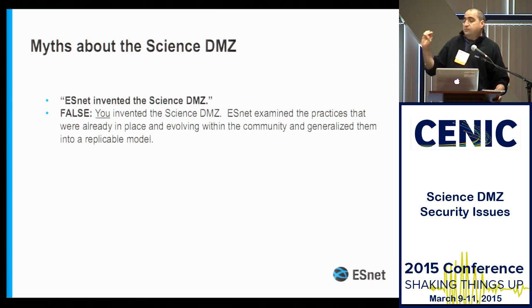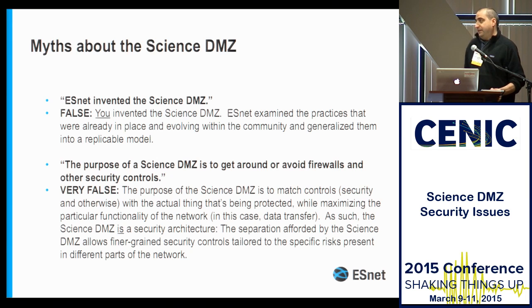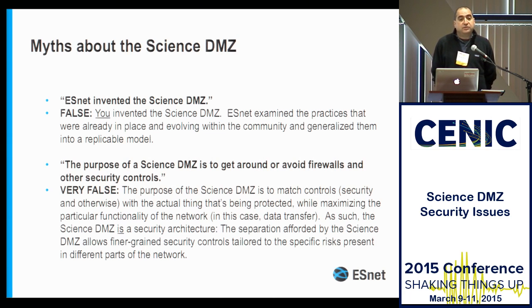The next myth is that the goal of the Science DMZ is to ride around firewalls and other security controls. This really bugs me because it leads to pathological conclusions — like 'our network doesn't have a firewall at the border, therefore our whole network is a Science DMZ.' What the Science DMZ is really trying to do is match the security controls with the thing you're trying to protect while maximizing the performance and functionality of that thing.